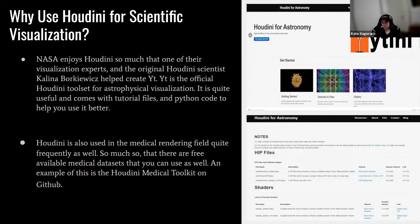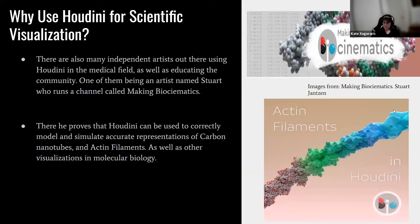An example is the Houdini medical tool set on GitHub. There are also independent artists using Houdini in the medical field and educating the community. One of them is an artist named Stuart who runs a channel called Biocinematics. He proves Houdini can be used to correctly model and simulate accurate representations of carbon nanotubes, actin filaments, and other particles in the human body at a molecular biology level.